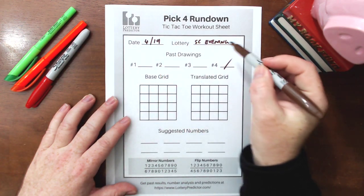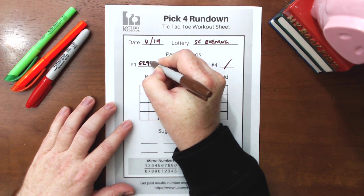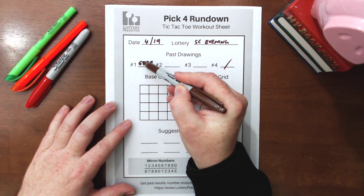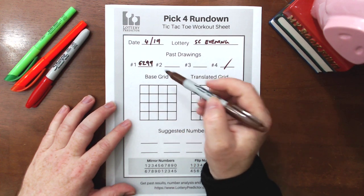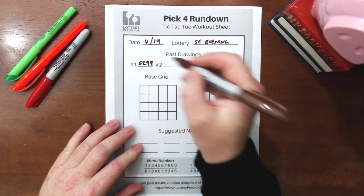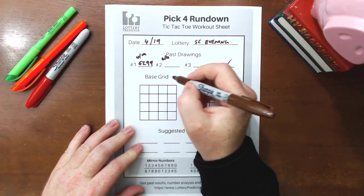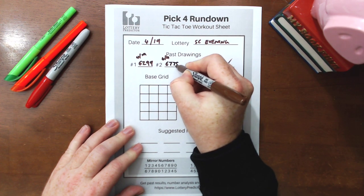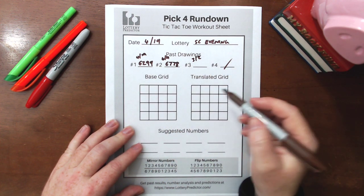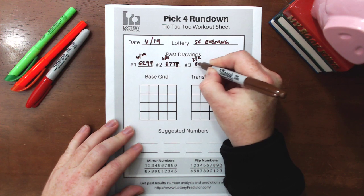I'll show you how to get those three results — it does require a little bit of backchecking. The first thing you do is pick your starting day. I tried a few different days, but I noticed this pattern working specifically from 4.19 onwards for South Carolina. So we take that first result from 4.19, the South Carolina Evening Lottery, which was 6, 2, 9, 9. Then we backtrack to find two other results that start with the number 6. The second one I found was on 4.4: 6, 7, 7, 8. And I had to track back even further to 3.2 — the 2nd of March — to find the next one: 6, 3, 1, 4.